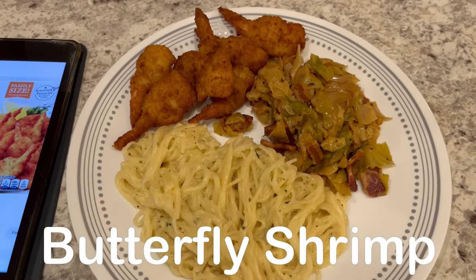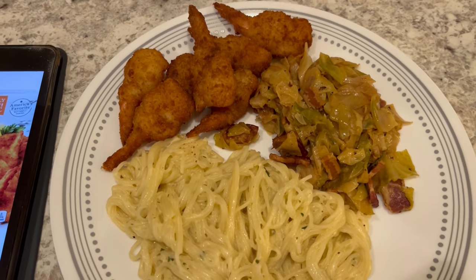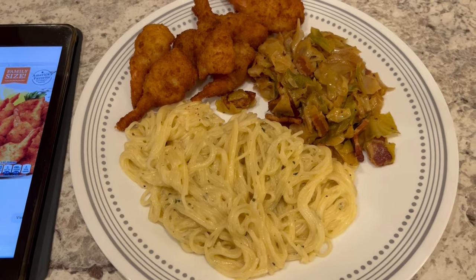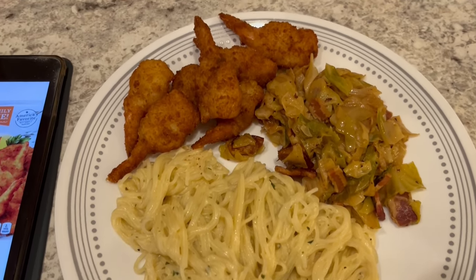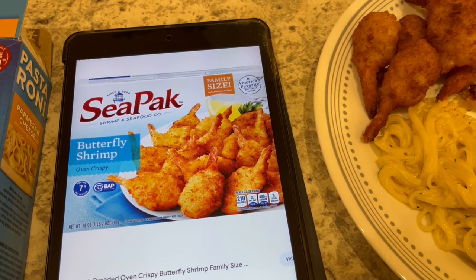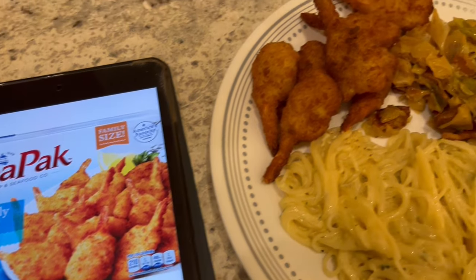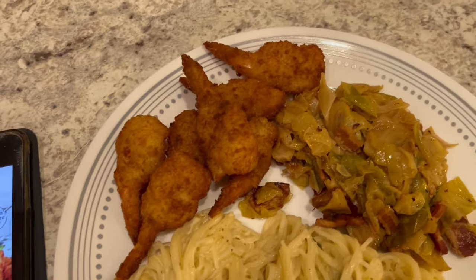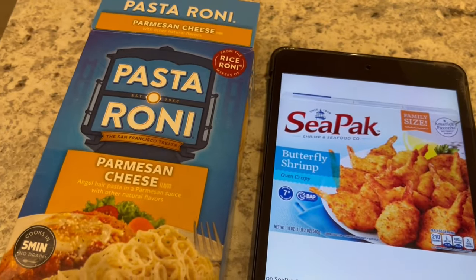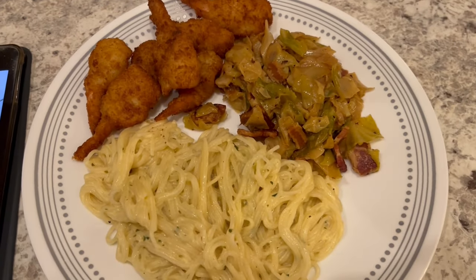For the rest of this week, we're just going to be having some really simple dinners and I will start cooking again in the new year. But for dinner tonight, using some shrimp from our freezer. I had this box of butterfly shrimp from CPAC, but I got rid of the box a while ago. So this is what it looks like. And then we are also having some Pasteroni, the Parmesan cheese variety.